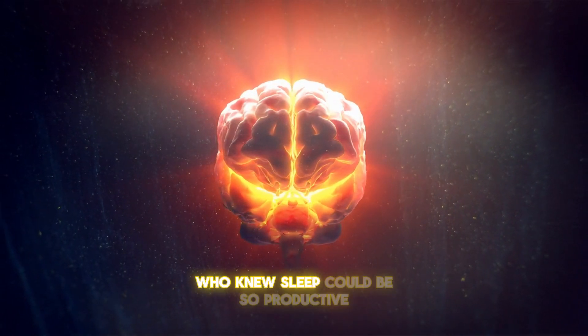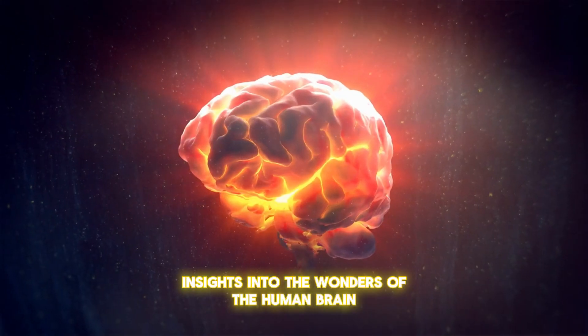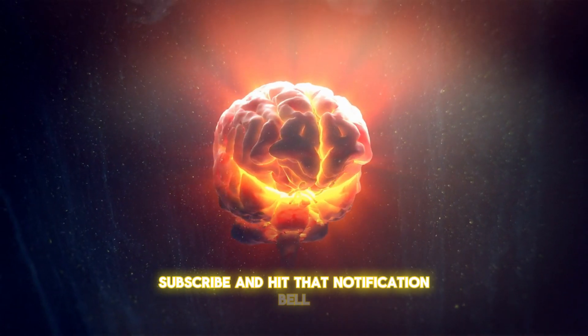Who knew sleep could be so productive? For more fascinating insights into the wonders of the human brain, don't forget to like, subscribe, and hit that notification bell. See you in the next video.